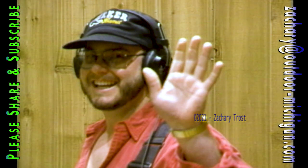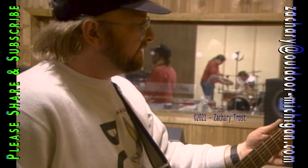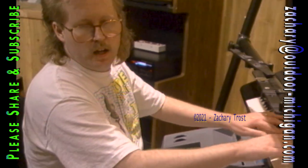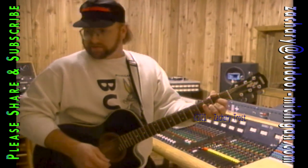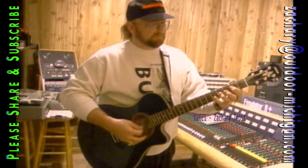They said everything was cool, but it sounded pretty rough to me. Greg had just taught Craig the tune.